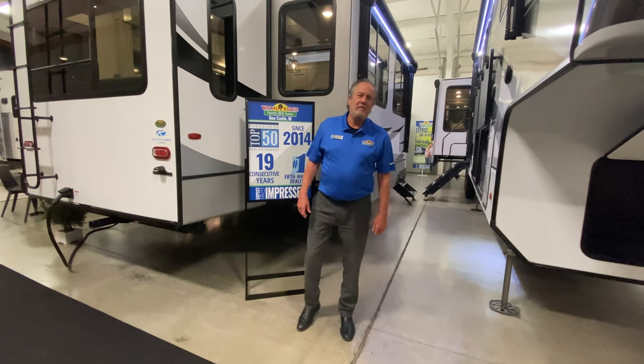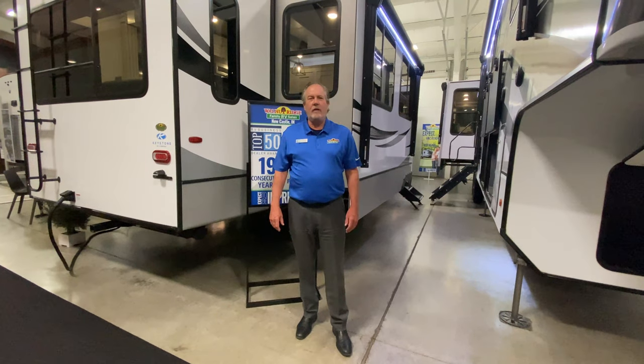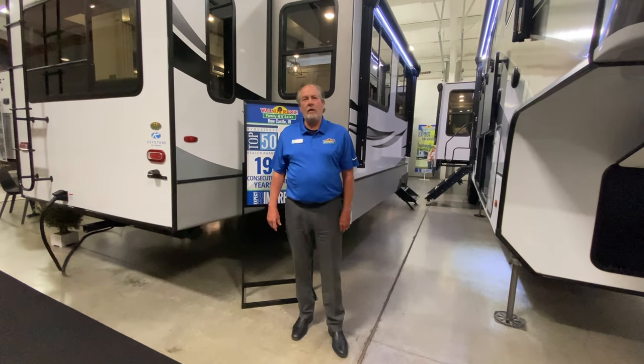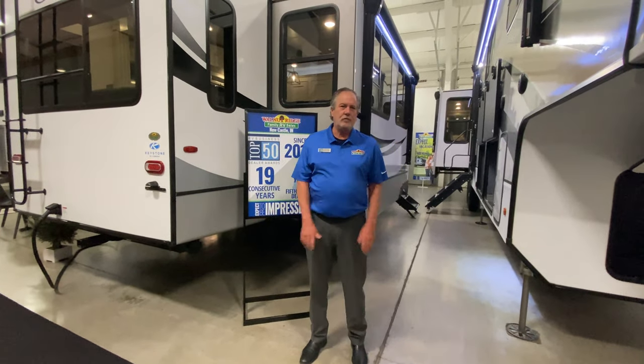Chris Logan here with Walnut Ridge Family RV with another Walkthrough Wednesday. Today we're here with one of our newest Cougar floor plans, the 2021 Cougar 355 FBS. We'll talk about what FBS means here shortly.